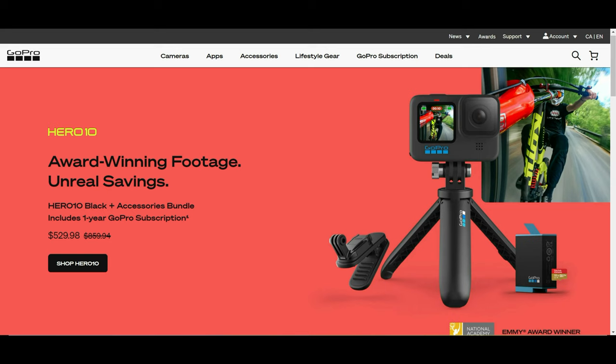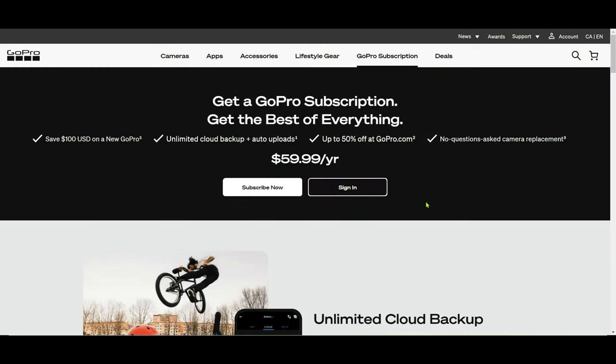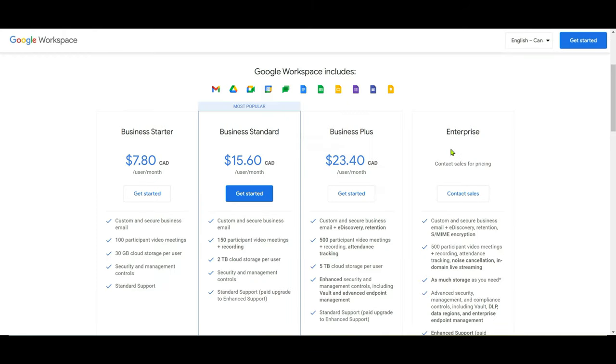Let me first show you how much cloud storage would cost from other providers. I'll look at the three most popular ones: Microsoft, Google, and Dropbox. For Microsoft, if you pay $70 per year you get one terabyte of storage. For Google, you're paying $15.60 per month — all amounts are Canadian, so it'll be a little different for US or other visitors — which comes to about $187 per year for two terabytes.